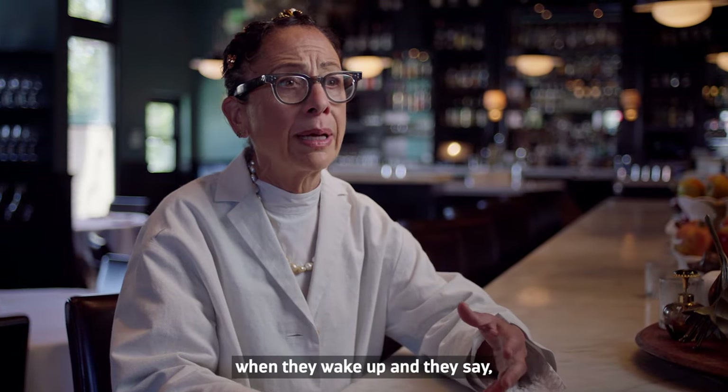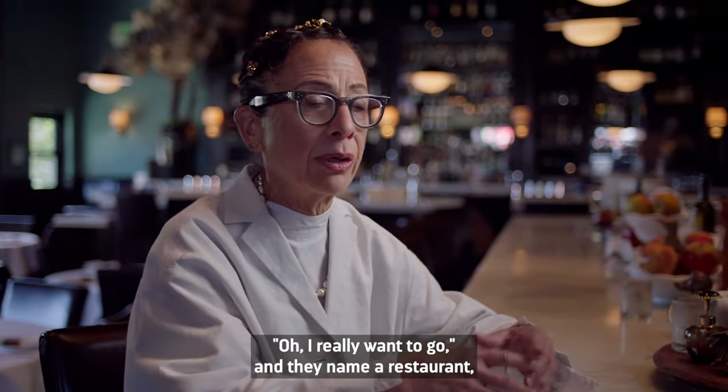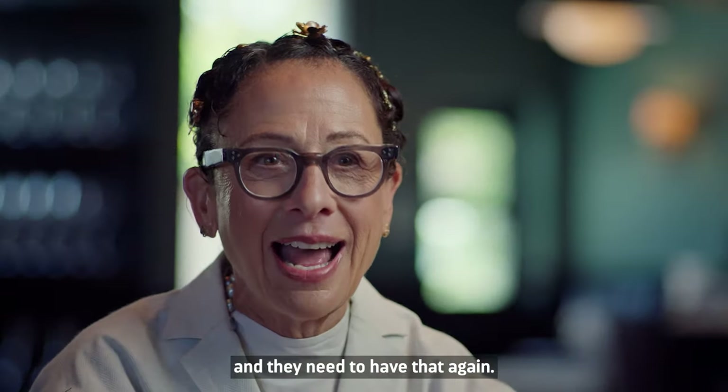I think that most people, when they wake up and they say, 'I really want to go' and they name a restaurant, it's because there's a flavor that has lingered somewhere deep in their heart, and they need to have that again.